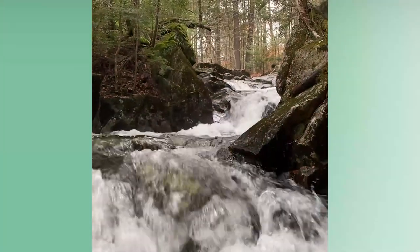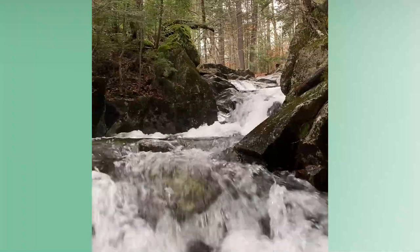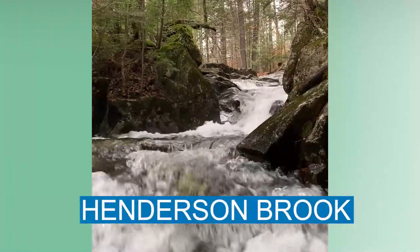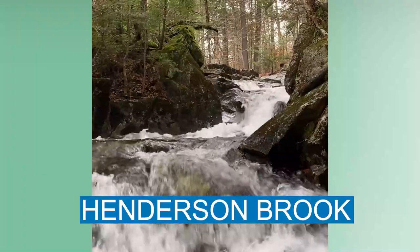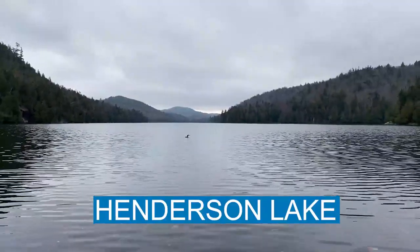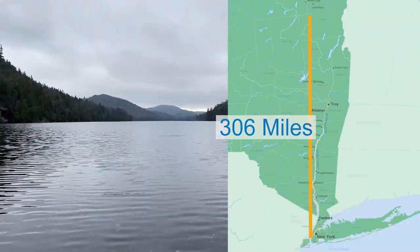Hello, everyone. Welcome to the 2020 Day in the Life of the Hudson and Harbor. We are here in the headwaters of the Hudson River at Henderson Brook, one of the many streams that feed into the Hudson River watershed. Henderson Lake is in the Adirondack Mountains in the town of Newcomb, about 306 miles from the Atlantic Ocean.